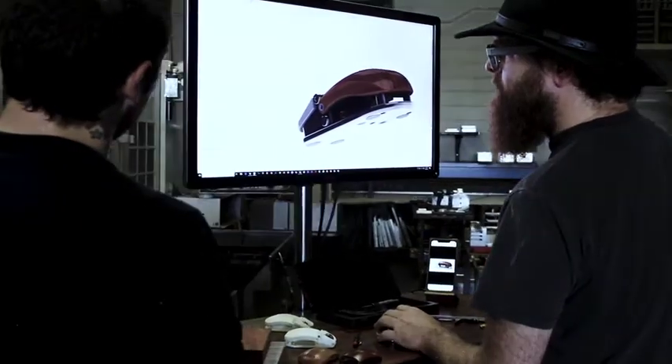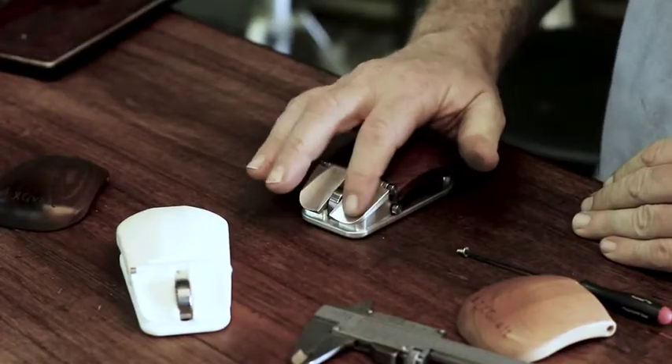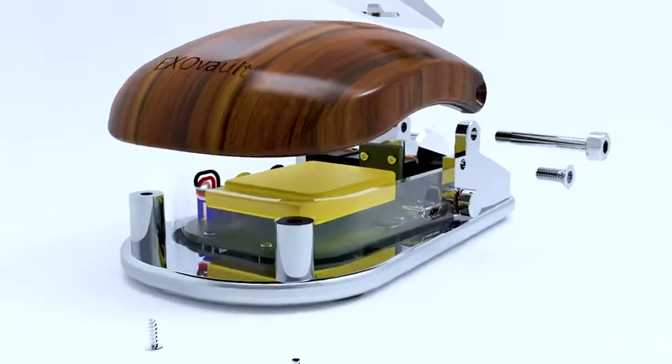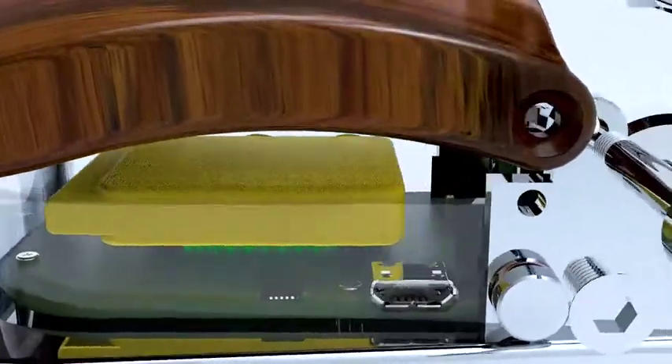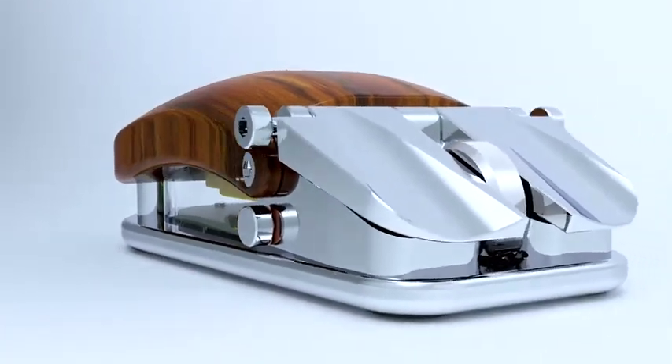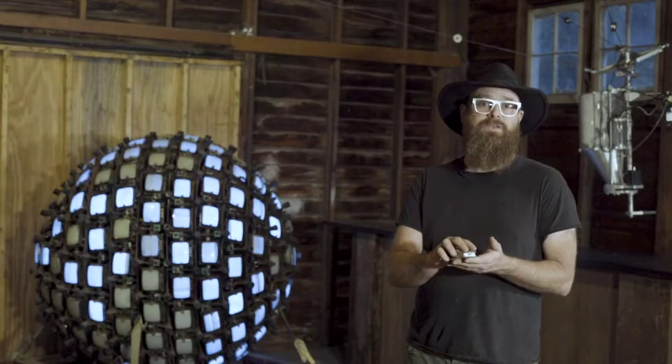This mouse is the combination of beauty and brains. The buttons on this mouse are top of the line, made by Omron. The sensor is 3,000 dots per inch, up to 40 G's acceleration. It will track your movement perfectly and feel great doing it.